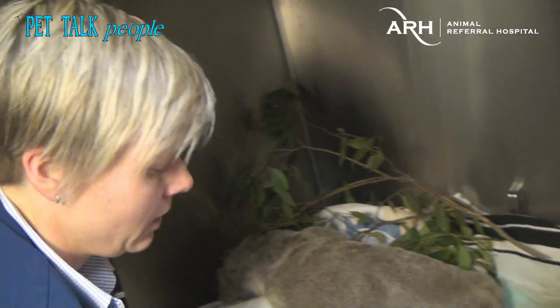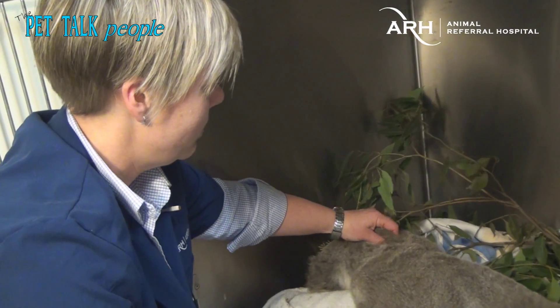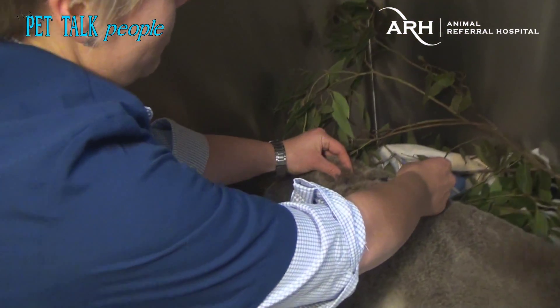We also have some pain relief because these hands are extremely painful, and we want him to be as comfortable as possible.